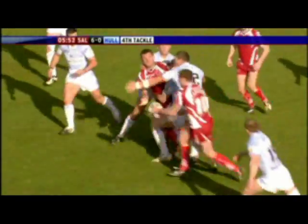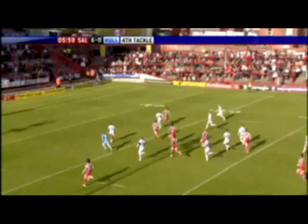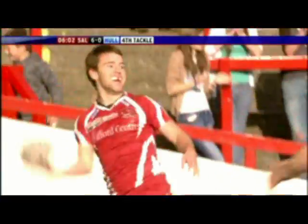That's Olker. That's a great ball round the corner and here goes Stapleton, and Myler's in support, and Salford will score the second try in quick succession.